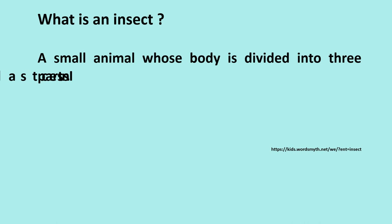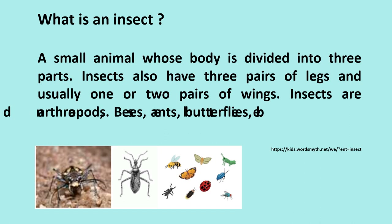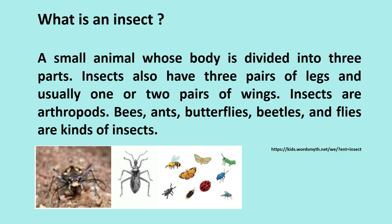What is an insect? A small animal whose body is divided into three parts. Insects also have three pairs of legs and usually one or two pairs of wings. Insects are arthropods. Bees, ants, butterflies, beetles, and flies are kinds of insects.